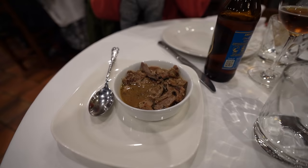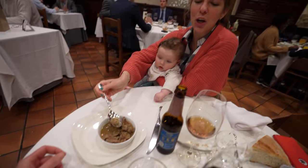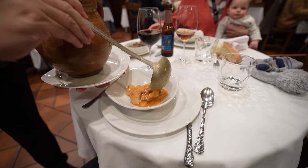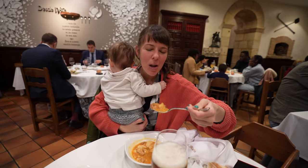For starters, we have liver, and also judiones — a famous stew from this area with big white beans and chorizo. Serious food. I promised myself I wouldn't finish it all, knowing it would be dangerous given I'd already had Patatas Revolconas, then judiones, and then the big pig was coming. But I did it for the team.